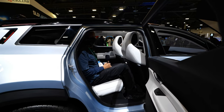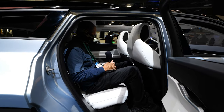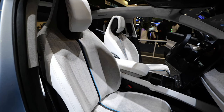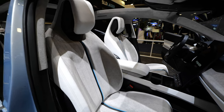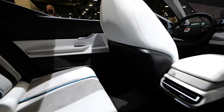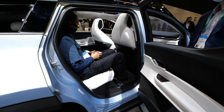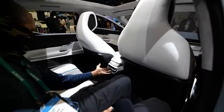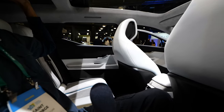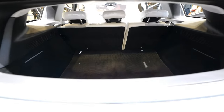I'm six foot two, and as you can see, there's plenty of space and headroom — very comfortable. All the controls for the air vent and AC are right here. It has a glass roof in the back and a glass roof in the front. Everything is in easy reach. It's very nice and extremely comfortable inside.